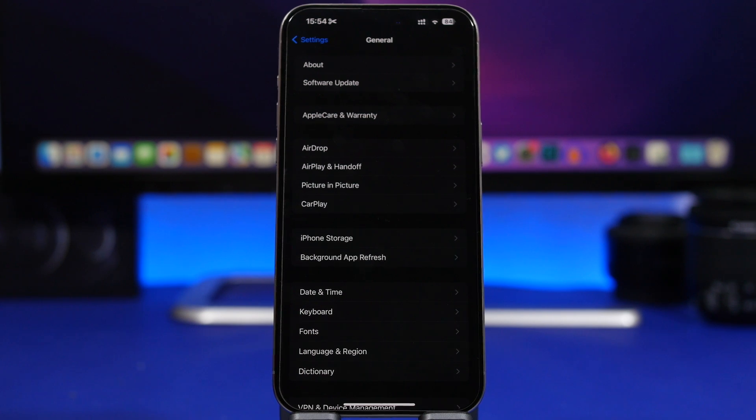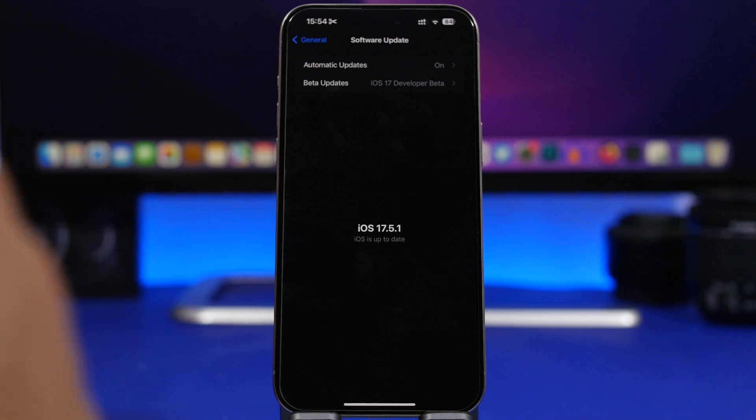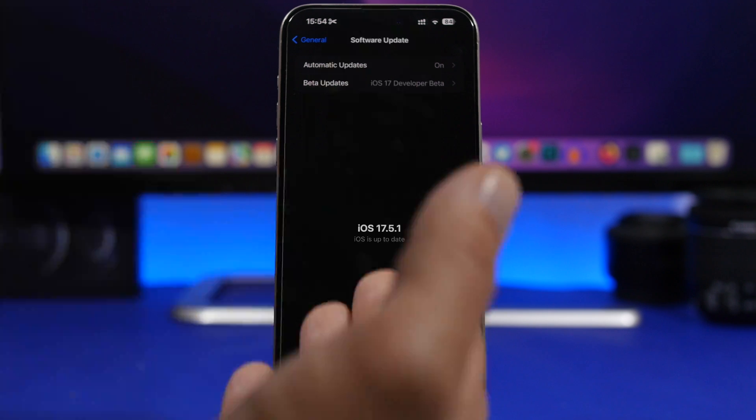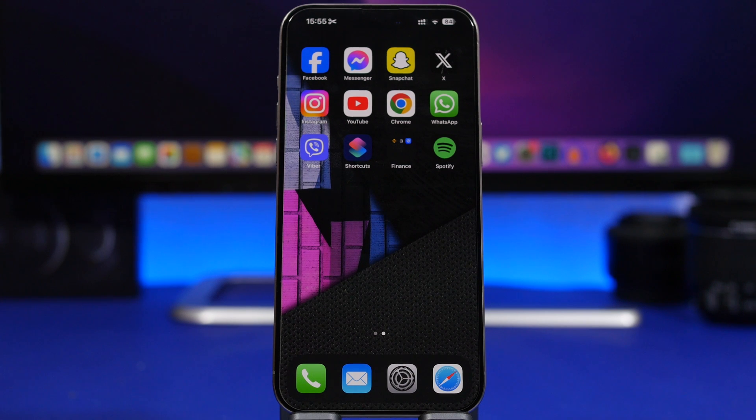Last but not least, make sure your iOS is always updated. The amount of people who keep their iPhone not updated is insane. Always go to Software Update and keep your iPhone on the latest iOS version — this ensures all known fixes from Apple are applied to your device. I see people who update to iOS 17 but then stop at 17.1 instead of continuing to update. We're currently on 17.5.1, so always stay up to date.